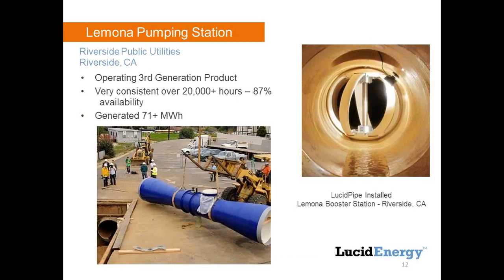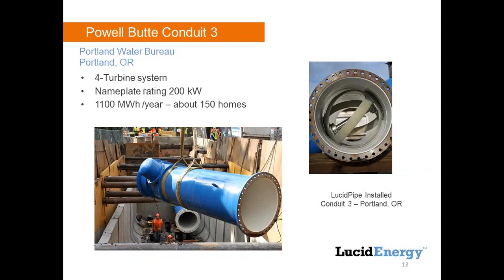We have two commercial installations right now. One is in Riverside, California — our proving ground. They had a water pipeline feeding an agricultural area, not super high flow or pressure, but they were willing to put us into a bypass and let us prove out the system. In return, we donate the power to the city of Riverside for their street lighting. We put in three different generation products there for 20,000-plus hours, with a capacity factor of 87%. It's created 71 megawatt hours — not a lot — but it's a single turbine, low-flow application that helped us prove out our technology.